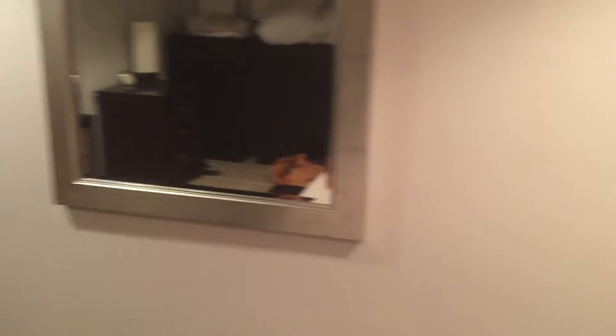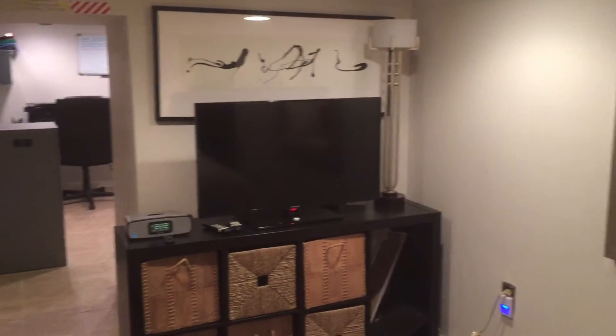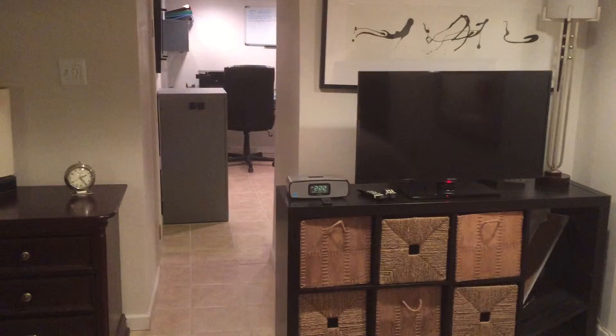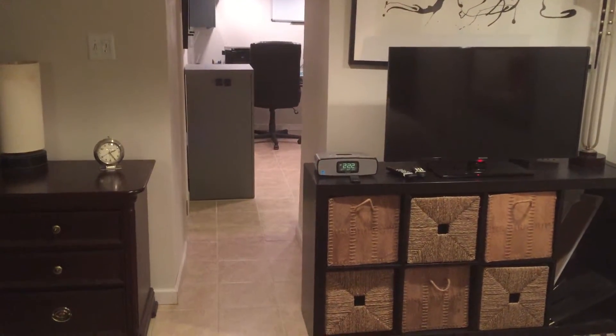I'll turn around so you can see the whole suite. There's a nice mirror, a TV with cable down here, and accessories. You can see into the den and the laundry area from here.